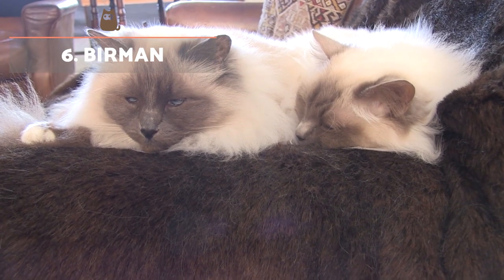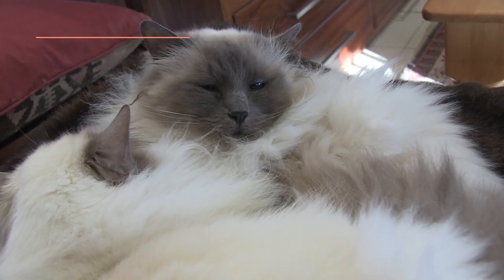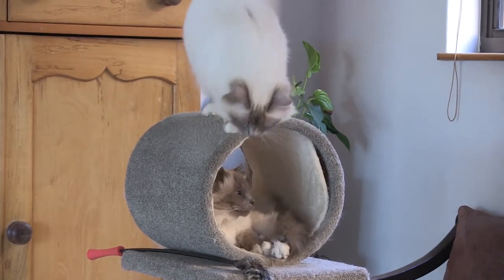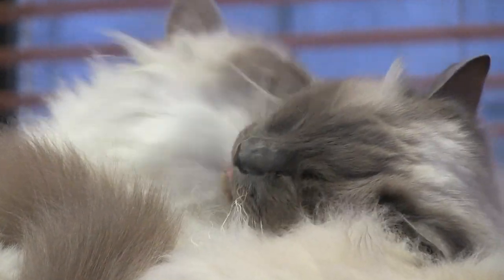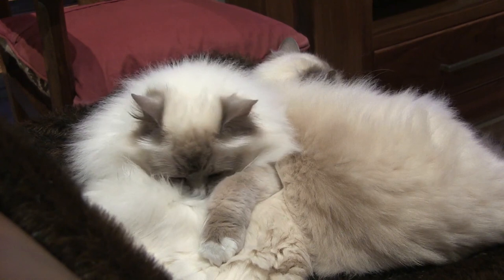Birman. This is a spectacular breed with long, silky, shiny hair. They stand out for being very furry and for having gloved feet with beautiful pure white socks. In terms of character, they are a very intelligent, mischievous, active and social breed. They do not like to be alone and are very affectionate with family, including other companion animals.